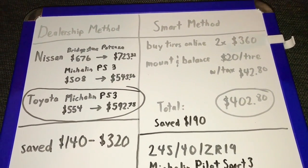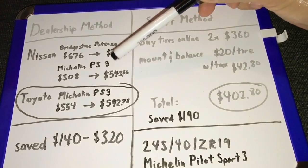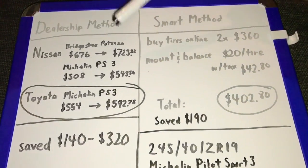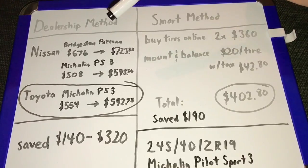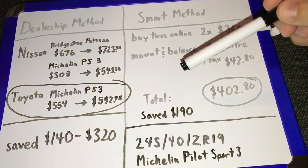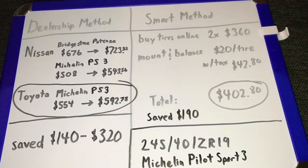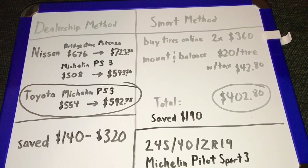Depending on which selection you went with at the dealership price, if you minus the $402 minus any one of these selections here, you would save anywhere from $140 to $320. This is actually the dealership price with tax for two tires, mounting and balancing. So you can see how you can really save a lot of money — and this is for two tires, so imagine if you had four tires, you'd be saving double.